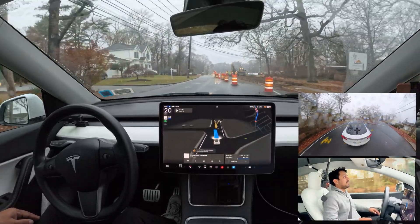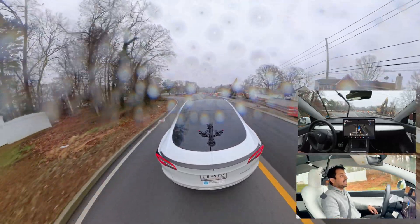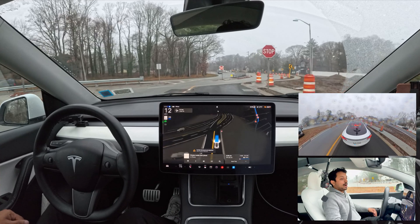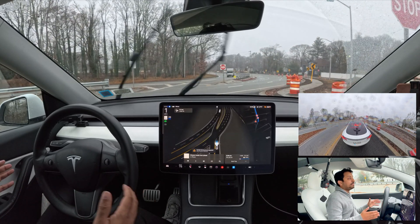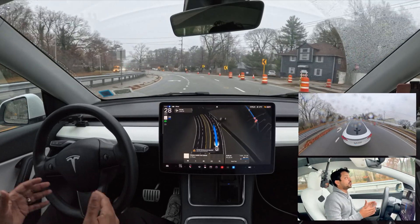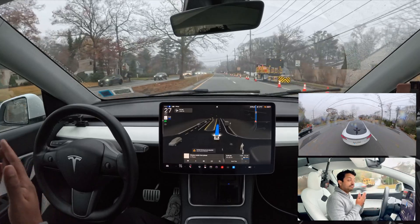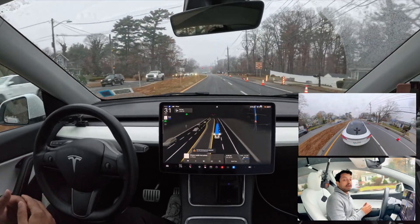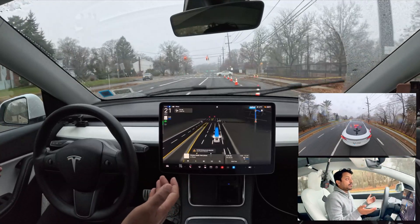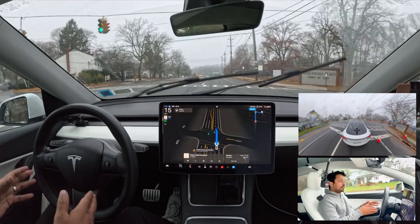Now let's see how the car handles the construction zone. The flagperson is waving and the car proceeds — amazing job. It moves to the right side immediately. This is a brand new road — Tesla shouldn't have the map data but the car navigated through it. This road was just built about a week ago, and the car handled the flagperson's signals and navigated without proper map data. Very amazing job, Tesla AI team.